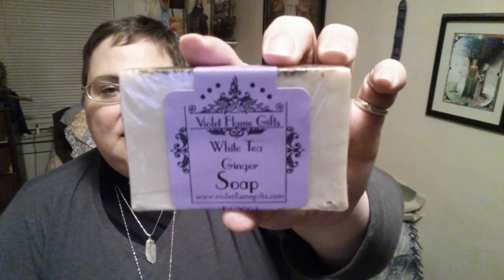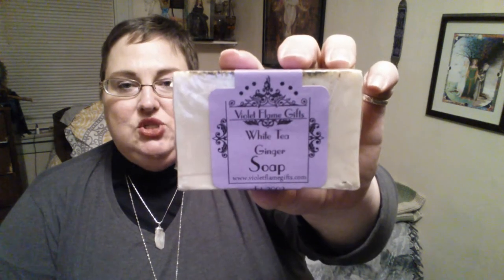Now we're down to the bag — the little stuff. I brought back something for my roomie: a white tea and ginger soap by a company called Violet Flame Gifts. They make soaps, lotions, and great products — this one smells really good. I also bought her a magical candle from Coventry Creations, but I didn't want to share it here since that's personal magic for her.